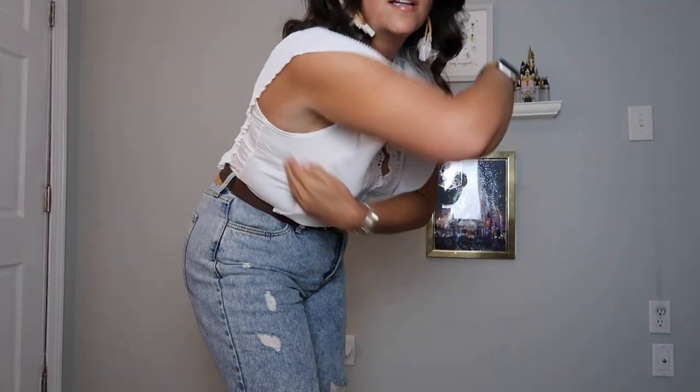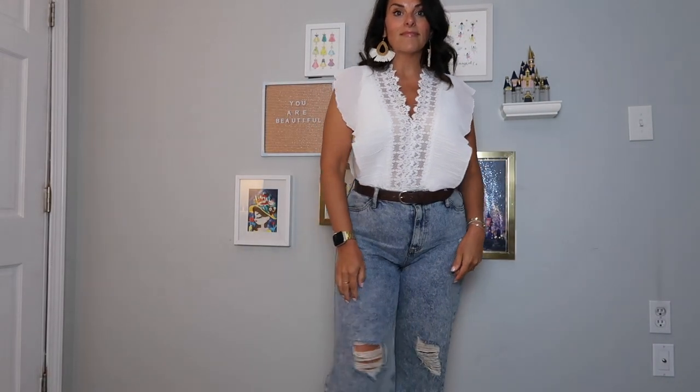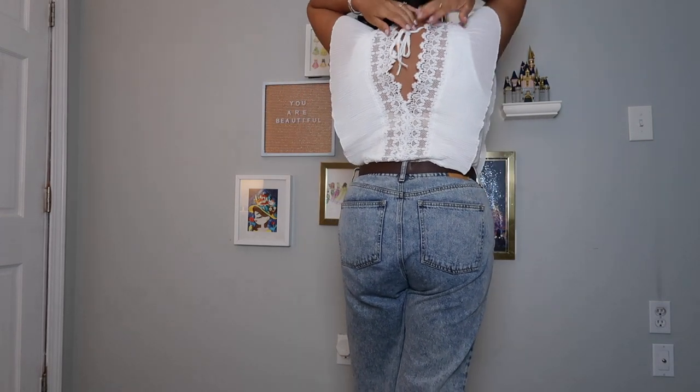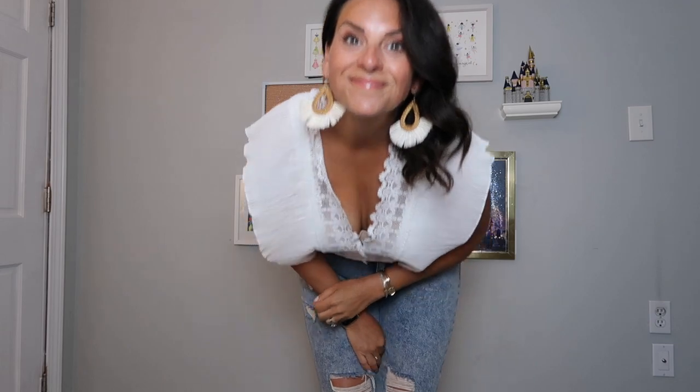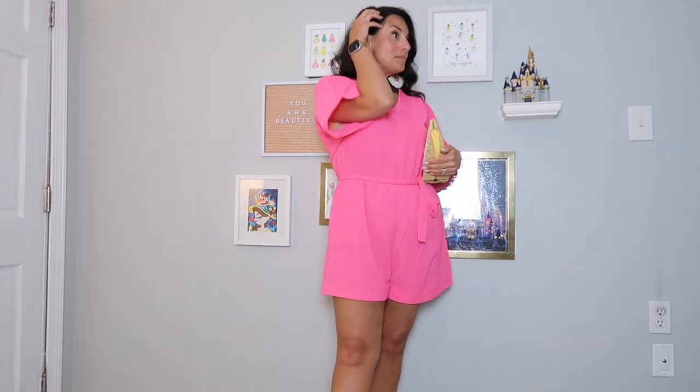I didn't end up wearing the white bodysuit — I brought too many clothes. If you watched the packing video, I shared that I was 100% over-packing. I will try it on here and definitely wear it over spring and summer. The pink romper I did wear — to dinner one night after an action-packed day. I love the color; it works really well with darker skin or a tan. It came with a bow, was easy to wear, doesn't wrinkle. I will wear this all summer.